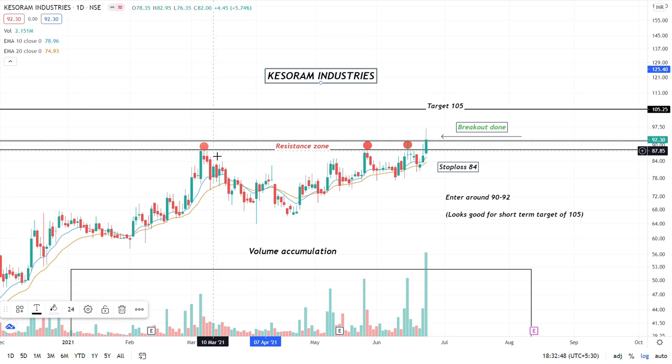As I have marked, these three dots were our resistance zone. The resistance zone was at 91.80. Today this stock has hit a high of around 96.80 and is now close to 92.30. This is a successful breakout.